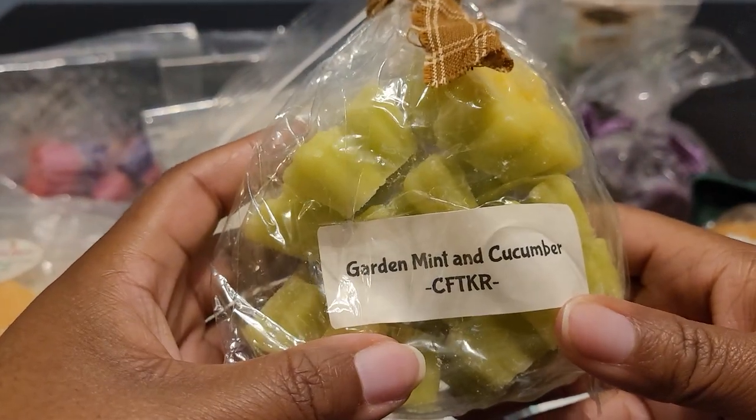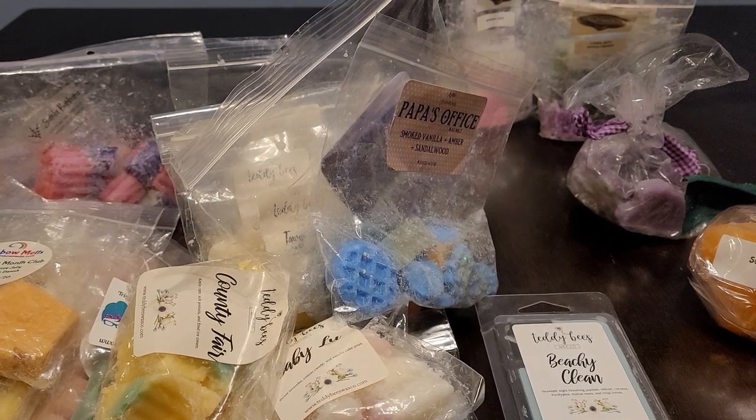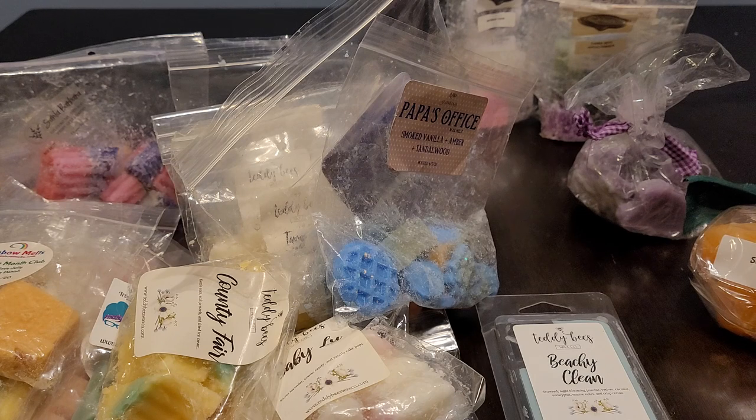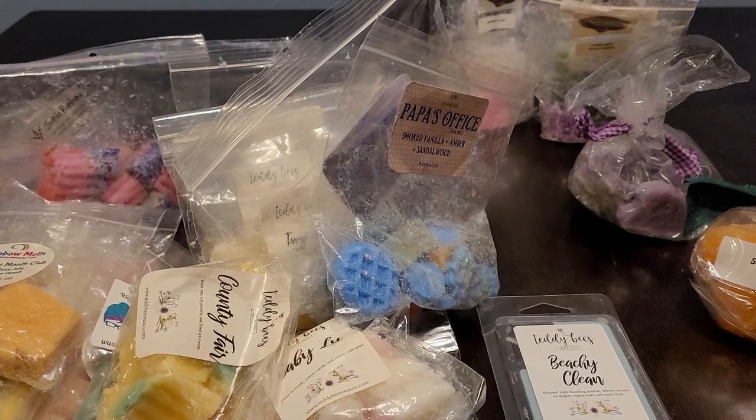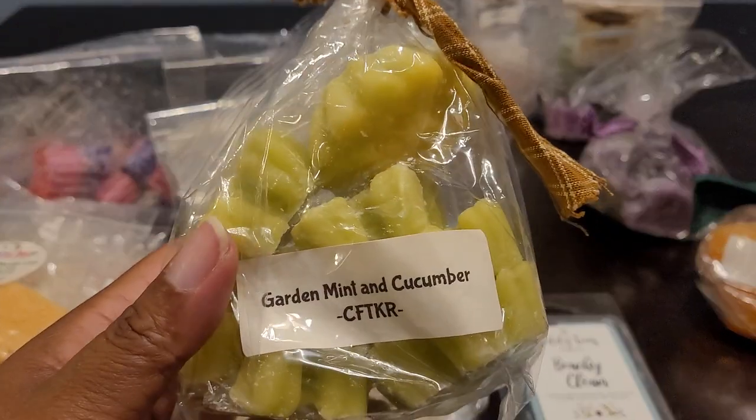This one is Garden Mint and Cucumber — so fresh. It's green from the cucumber, you get that mint. It just gives me infused water with cucumber and fresh mint leaves. So good. I do think I'm going to re-bag these into other poly bags that I have; I just haven't had the time yet. I love her aesthetic but I am going to re-bag these.